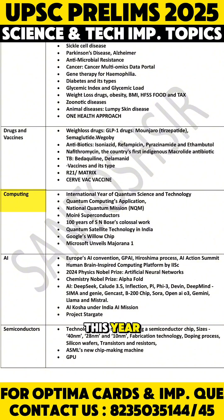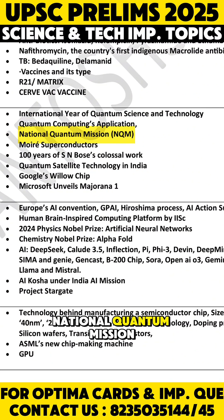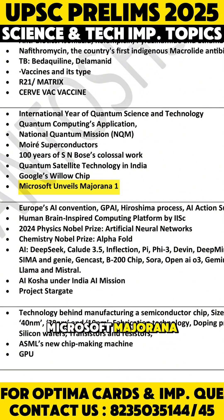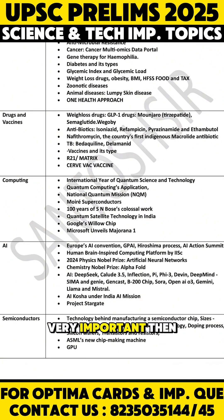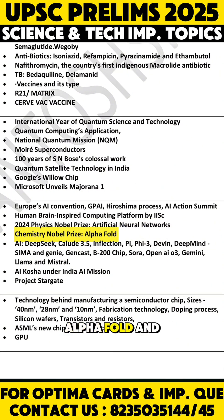In computing, this year is the International Year of Quantum Science and Technology, so you may get questions on quantum computing applications, the National Quantum Mission, and Moiré superconductors. Google's Willow chip and Microsoft's Majorana are also relevant. Artificial Intelligence is very important — artificial neural networks and AlphaFold have very high chances of being asked. Also cover the AI Mission and AI Kosha.